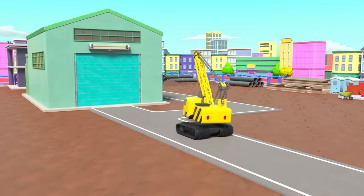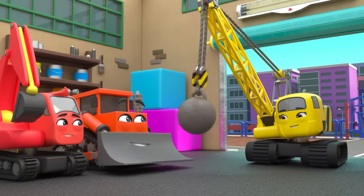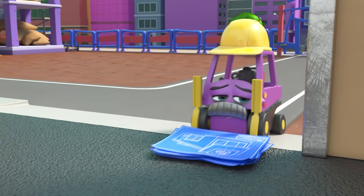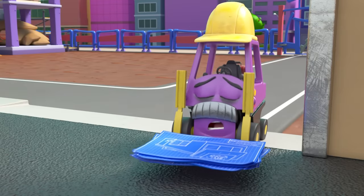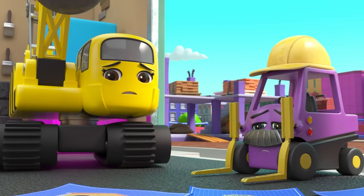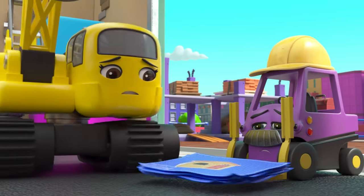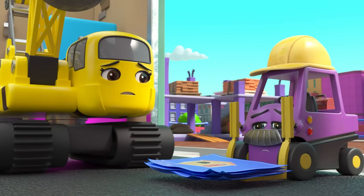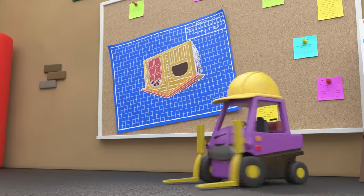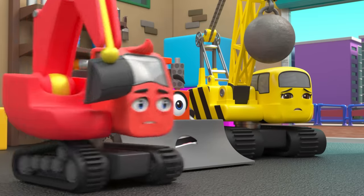It's a brand new day at Construction HQ and everyone is excited to start work, but Mr. Rubble looks so tired. Daisy accidentally knocks over all the plans. Today's plans are revealed, but something looks wrong — that playhouse doesn't look right.